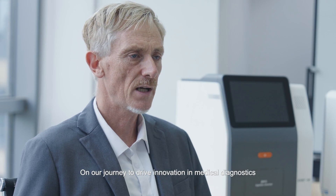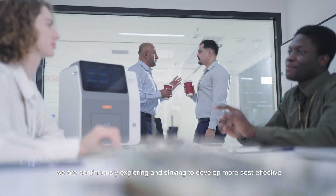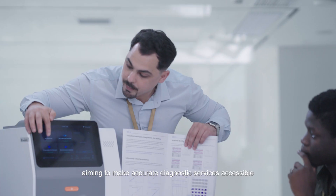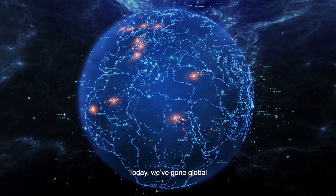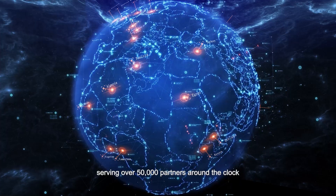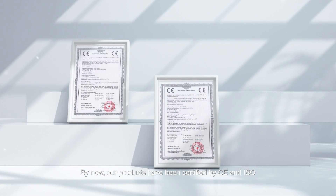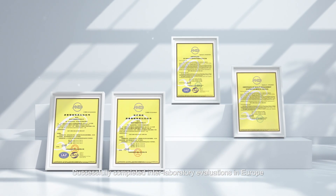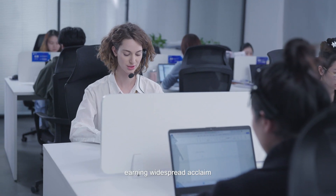On our journey to drive innovation in medical diagnostics, we are continuously exploring and developing more cost-effective and convenient diagnostic products, aiming to make accurate diagnostic services accessible to everyone, anytime and anywhere. Today, we've gone global, serving over 50,000 partners around the clock. Our products have been certified by CE and ISO, successfully completed inter-laboratory evaluations in Europe with outstanding results, earning widespread acclaim.